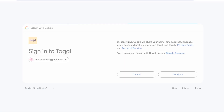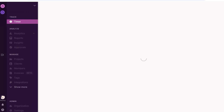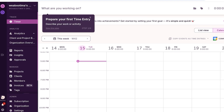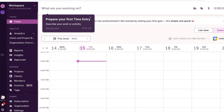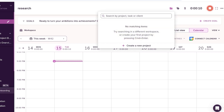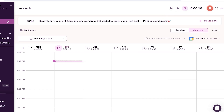The Toggl Track dashboard is really one of my favorite time tracking dashboards — it has a really nice interface, which is one of its biggest pros. At the top you'll see the time, and you can click the start button to begin tracking. For example, if I'm doing research, I can get started with time tracking, link a project, add a tag, and mark whether hours are billable or non-billable. This helps a lot with team productivity and efficiency.